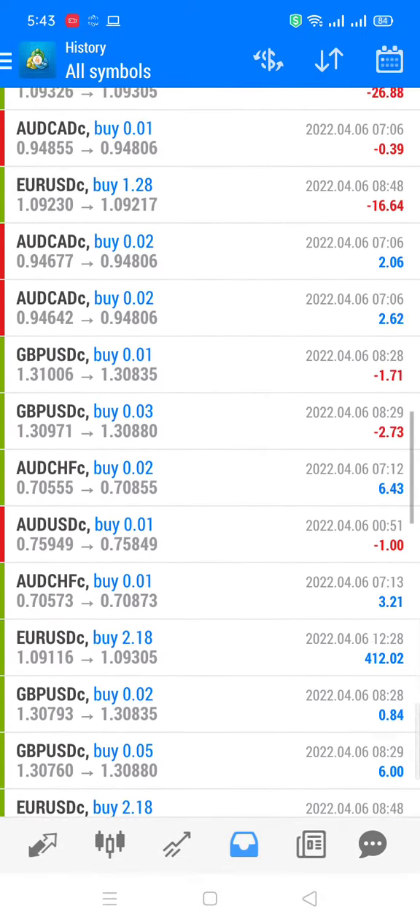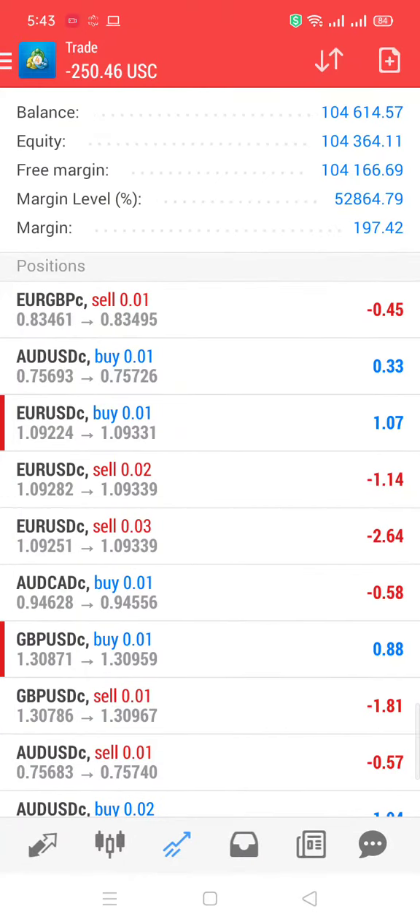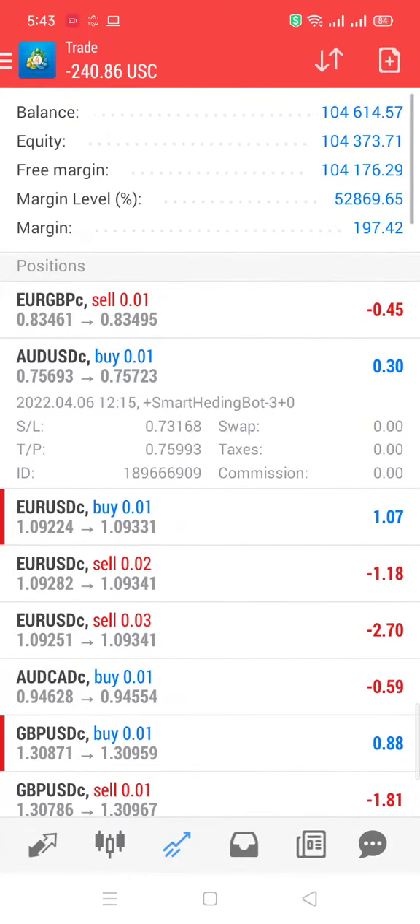It uses take profit and stop loss on every trade. For example, if I open this trade you can see that the stop loss is in action on AUDUSD at 0.73168, as well as the take profit which is 0.75993.